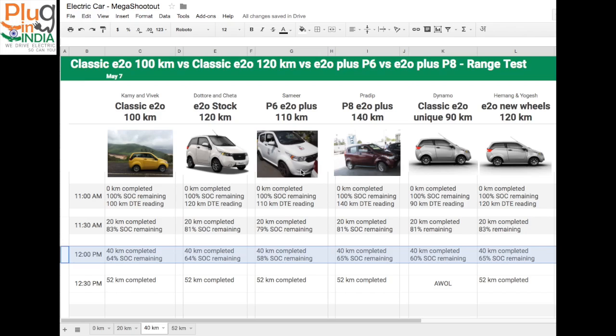At this point, the E2Os are extremely predictable — you can predict the range and it delivers, even with AC on. But with the E2O Plus P6 and P8, it's kind of iffy. Let's hope they make up when we reach Lonavala.